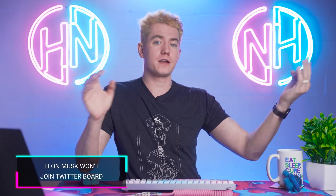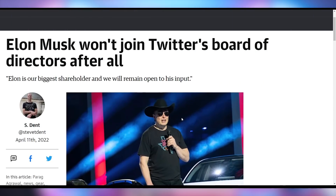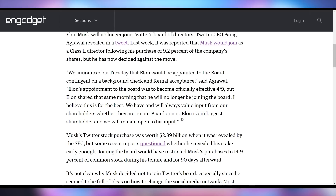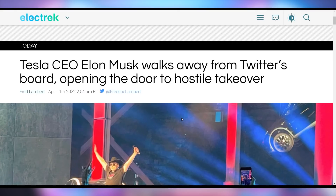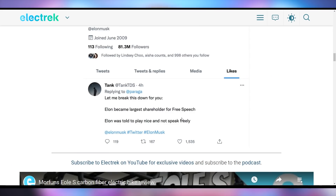Elon Musk saw Twitter was on a discount, bought up 9.2% of it, said he was going to join the board, and then just decided not to join the board after all. It came out from the CEO of Twitter that Elon Musk has decided not to pursue a board seat with Twitter. It was contingent on a background check and formal acceptance, and Elon Musk was supposed to join as of Saturday, but that is not happening. It doesn't appear very clear why — he hasn't come out with an official statement. There is speculation that it could be that Elon Musk doesn't like the rules he would have to abide by as a director, or that he actually wants to acquire more shares of Twitter. As a board member of that type, he could only own about 15% of Twitter, not much more than that.